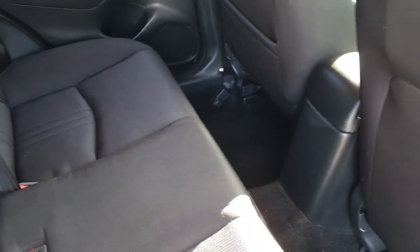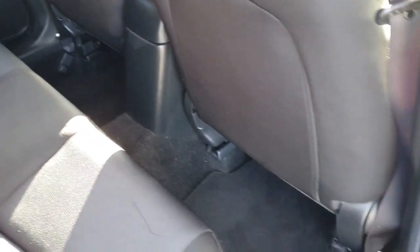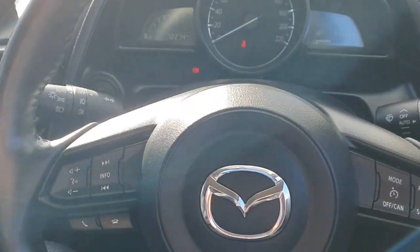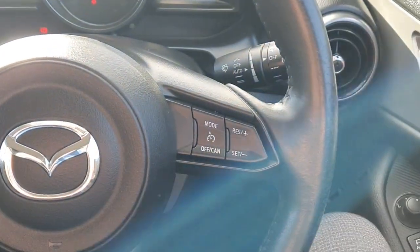Really nice interior with two-tone color seats. Plenty of legroom. Got chrome door handles and electric windows. Into the front of the car you've got your multi-functioning steering wheel.